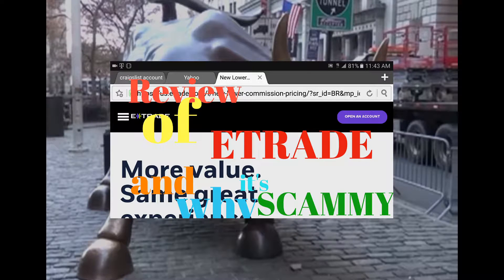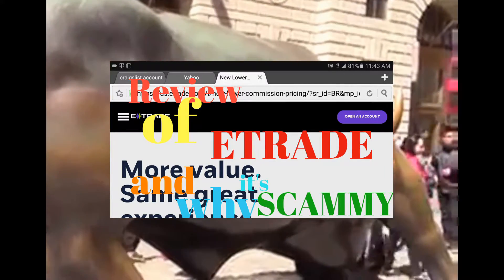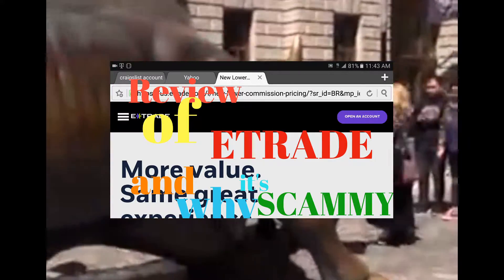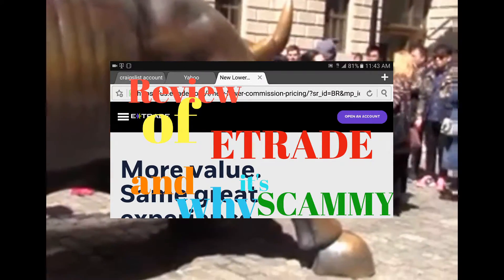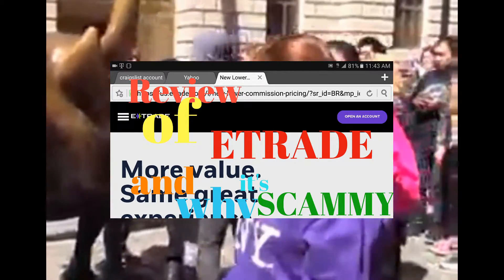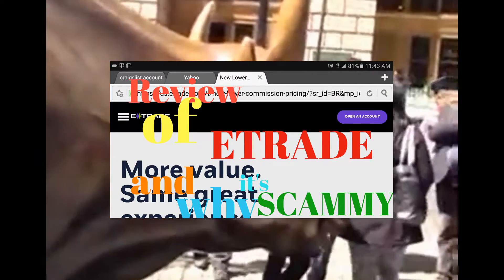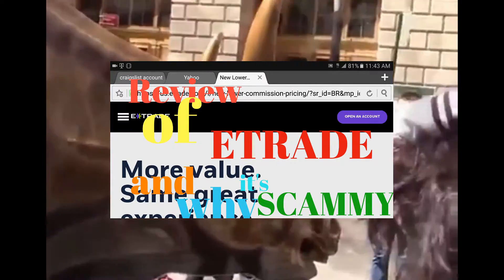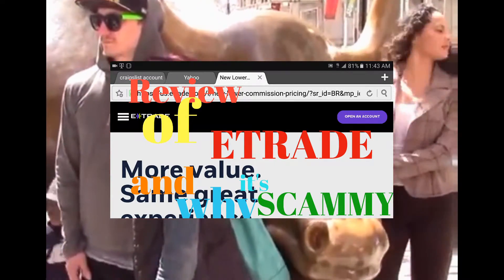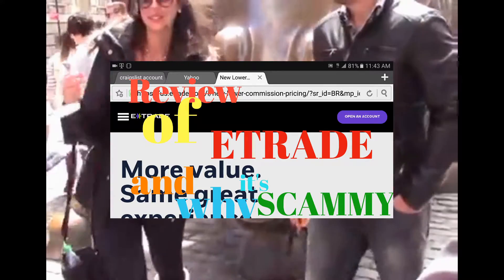The second thing I don't like about E-Trade — and this overlaps with the notification issue — is how they handle margin calls. With Scottrade, if you go below the margin of two thousand dollars and you have a margin account, they send you emails stating that you have to put in a certain amount of money to raise your account to two thousand dollars or above so you keep your account active, or they will sell your stocks. E-Trade does not do that.